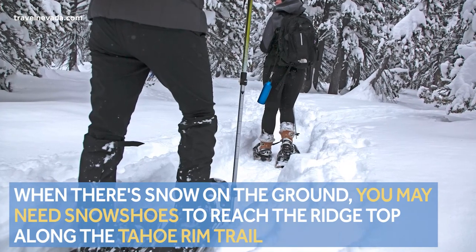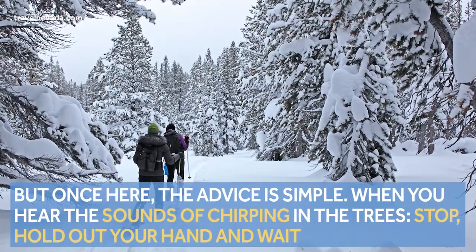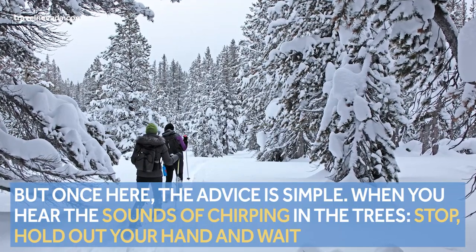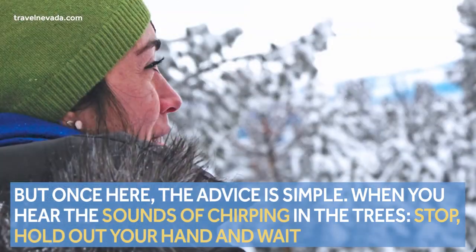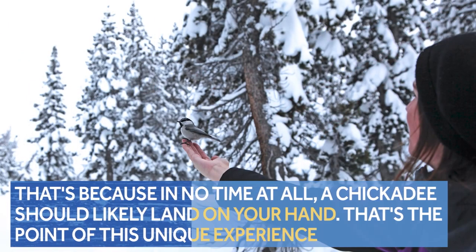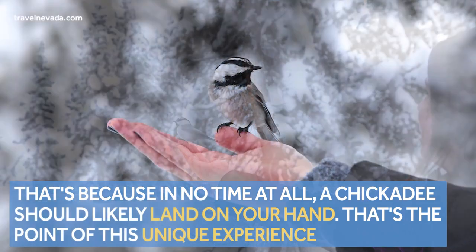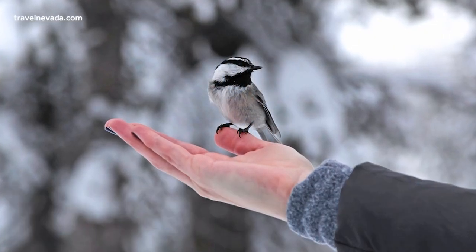Keep in mind: when there's snow on the ground, you may need snowshoes to reach the ridge top along the Tahoe Rim Trail. But once here, the advice is simple — when you hear the sounds chirping in the trees, stop, hold out your hand, and wait. Because in no time at all, a chickadee should likely land on your hand.